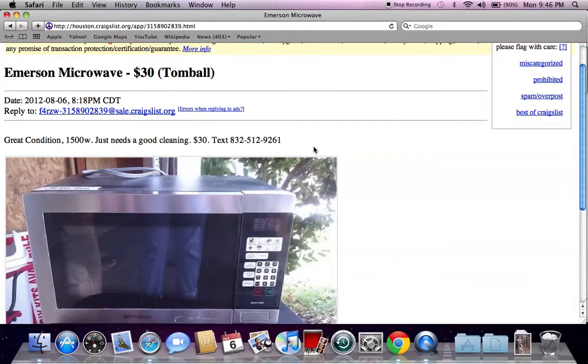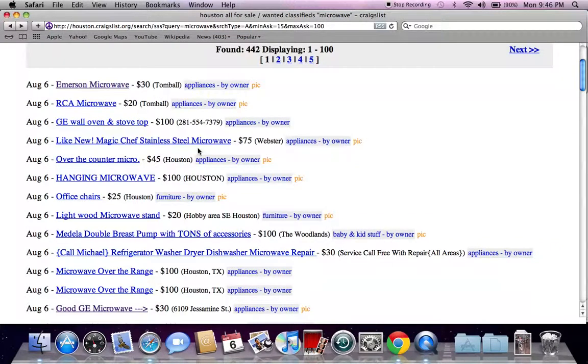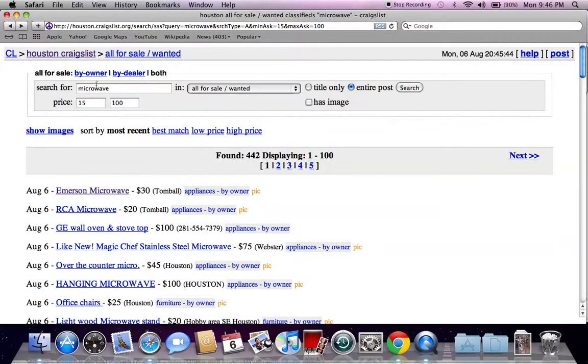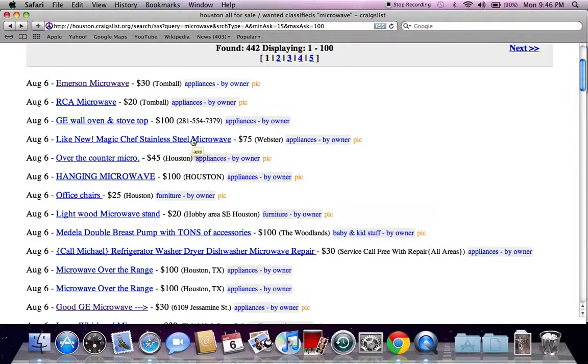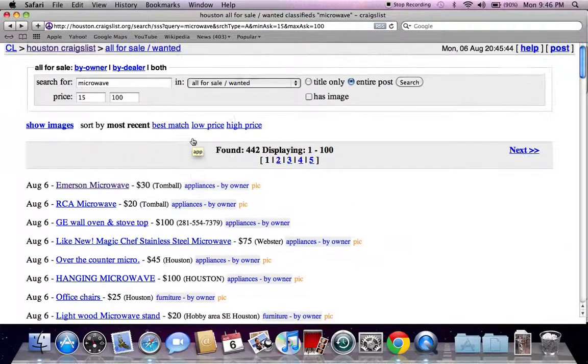These are just a few tips and tricks I like to use when looking for a used microwave on Craigslist. Go ahead and narrow down your search — you can type in Kenmore, RCA, GE, or whatever brand you're looking for, and you're going to find microwaves suitable in your specific area. If you have any questions, please feel free to comment below, and please like the video on YouTube if you find it helpful. Thank you!